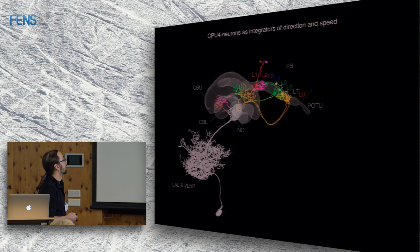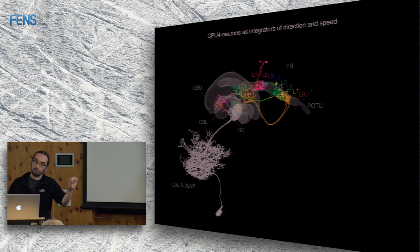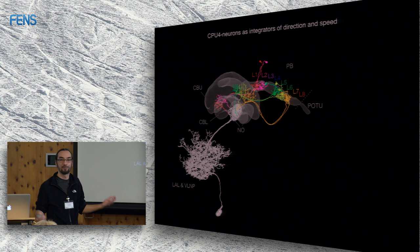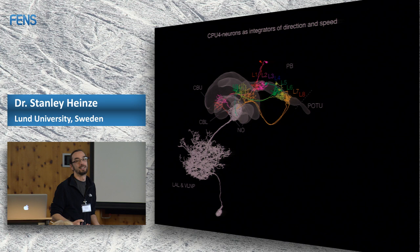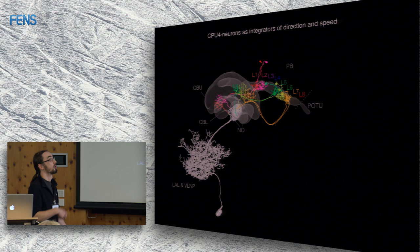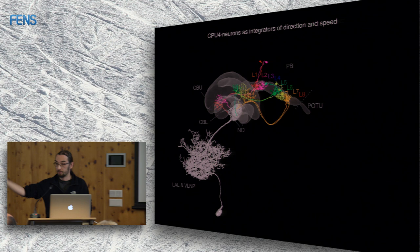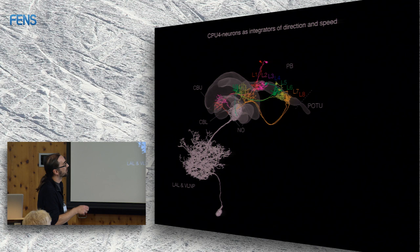Using this approach based first on light microscopy: when we injected cells during recording, we frequently co-stained neurons that arborize in both the noduli and the protocerebral bridge — where the directional information is. These cells also had additional outputs in the fan-shaped body, where the output neurons of the whole central complex receive their input. So these cells could combine the directional information from the protocerebral bridge with the speed information from the noduli.